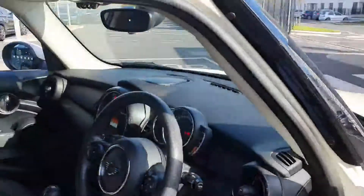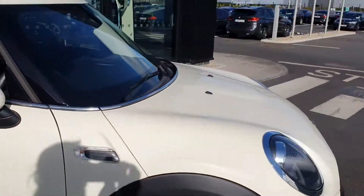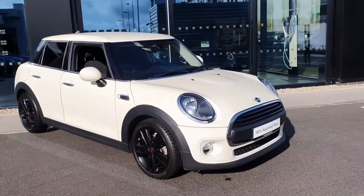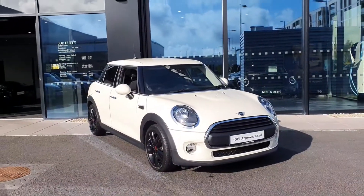Now let's give you one last look outside the car. If you have any questions about this car or you'd like to book in for a test drive, don't hesitate to contact us here at Joe Duffy Mini.